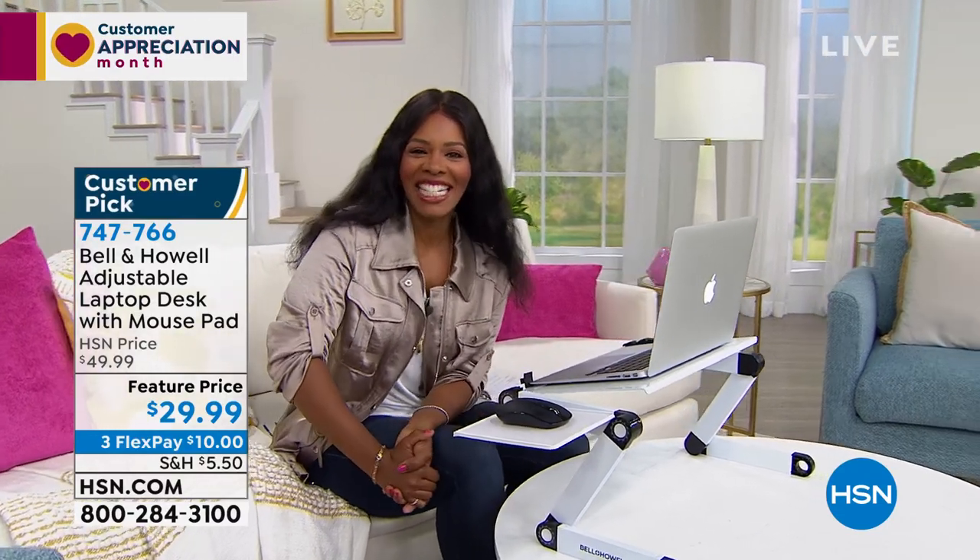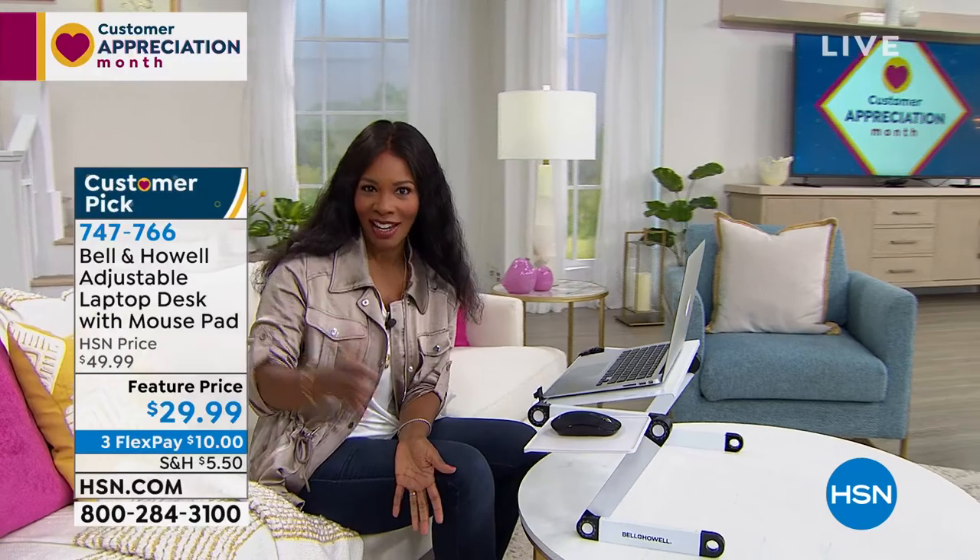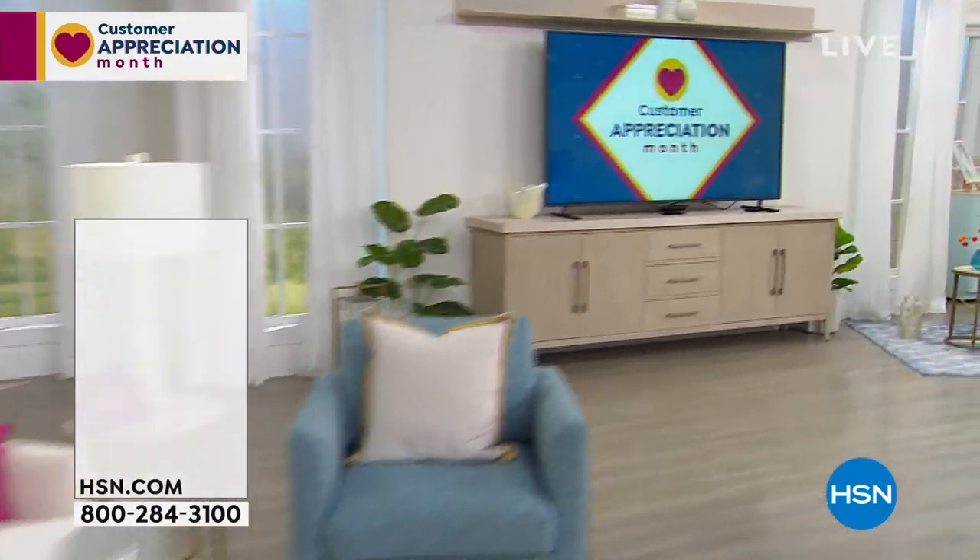If you want the desk — particularly in white, because white is going to go first and teal will follow shortly after — or if you need a couple of them, take advantage of that feature price and the flex pay. A lot of you are shopping on HSN.com, just like Chad was saying.